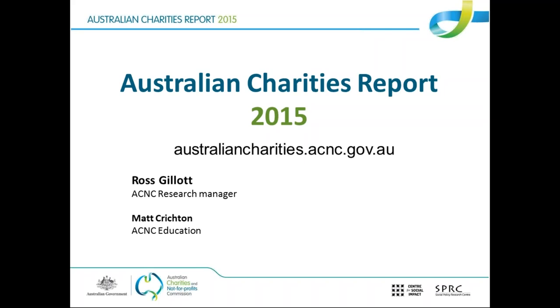We'll get into all the stats and the fascinating findings in a few moments. But first, Ross, if you wouldn't mind just giving us a very brief outline of what this report is. So as many of the people in this webinar would know, each year we collect data from charities on their annual information statement. What this report does is take a look at all the data that charities have submitted to us and really puts back to the general public, charities, and researchers overall information about the charity sector in Australia.